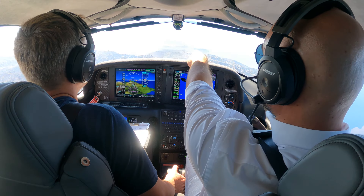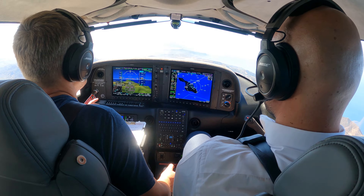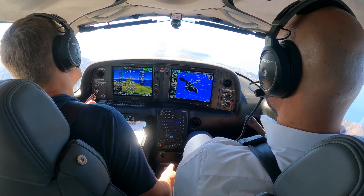Catalina traffic, Dakota 2899 is taking runway 22. Will be a straight out departure and then counter clockwise around the island. Catalina.